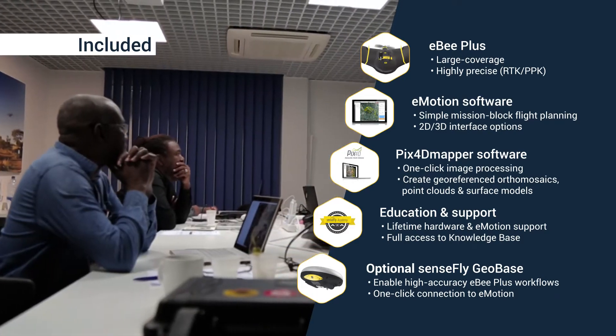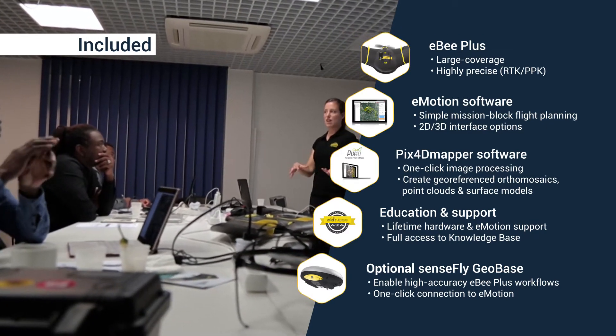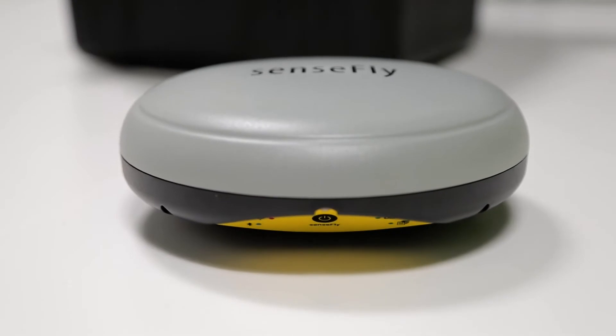Plus, Survey360 is backed by expert support and educational materials. And with Survey360's optional GeoBase GNSS receiver, you can achieve high precision results without the need for a VRS subscription.